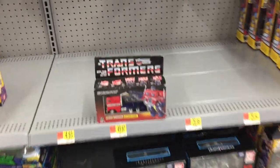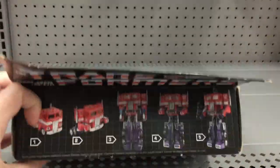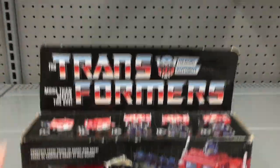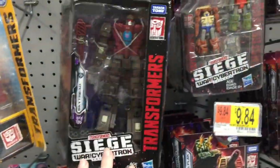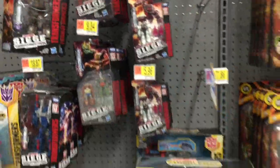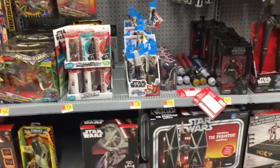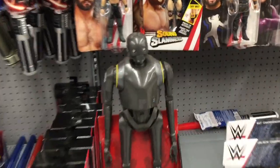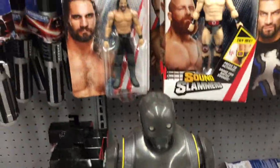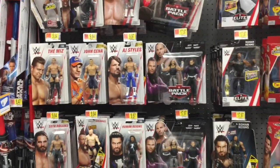The action figure aisle has a lonely beat-up old school Optimus Prime - his package is destroyed and he's a pricey one, but they have him. They have some of the Siege Transformers. Moving on to Star Wars - still have that TIE Fighter. Look, they have a K2SO from Rogue One - love him! That is awesome. Then we have some wrestling stuff.